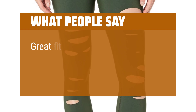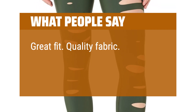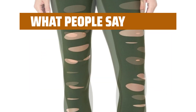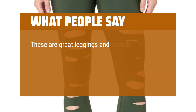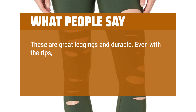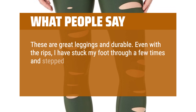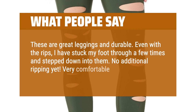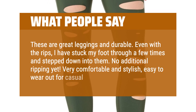What people say: Great fit. Quality fabric. Cool detailing. Very comfortable. These are great leggings and durable. Even with the rips, I have stuck my foot through a few times and stepped down into them — no additional ripping yet. Very comfortable and stylish, easy to wear out for casual wear.